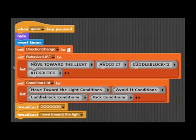For this project, we created a list of behaviors, a list of conditions under which to act out these behaviors, and then we controlled which behaviors to exhibit at what time using broadcasting.